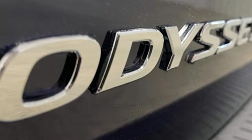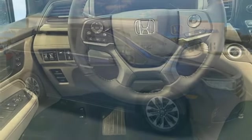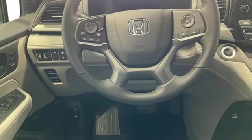V6 engine. Express open and close sliding and tilting sunroof. Configurable instrument gauges. And LED low and high beam headlights.